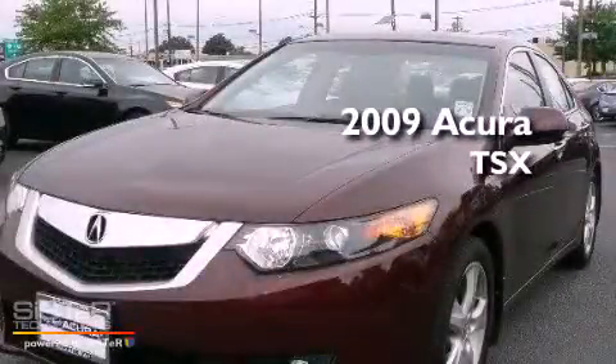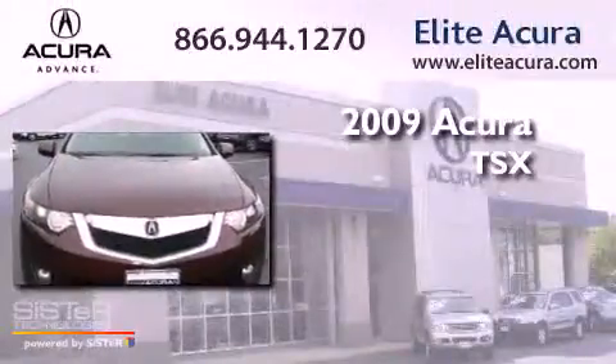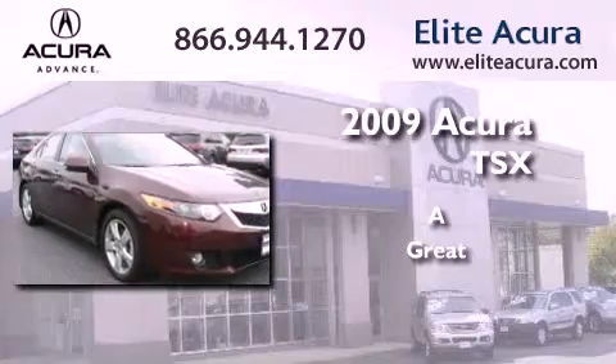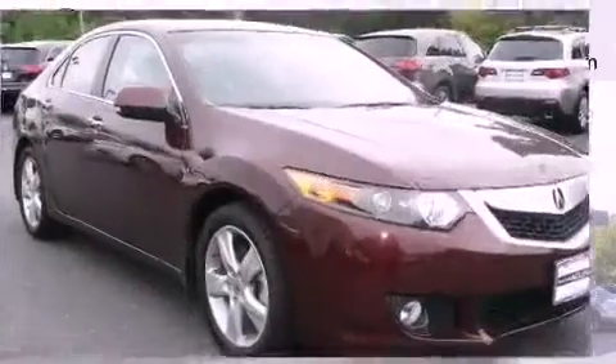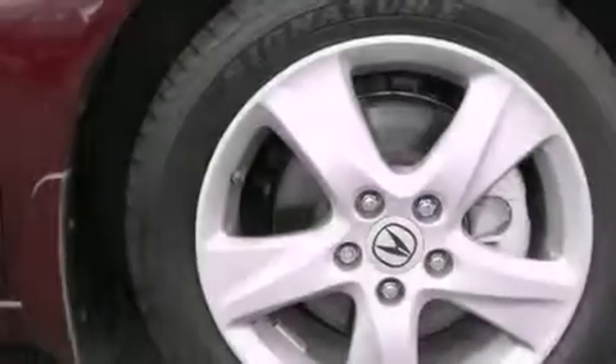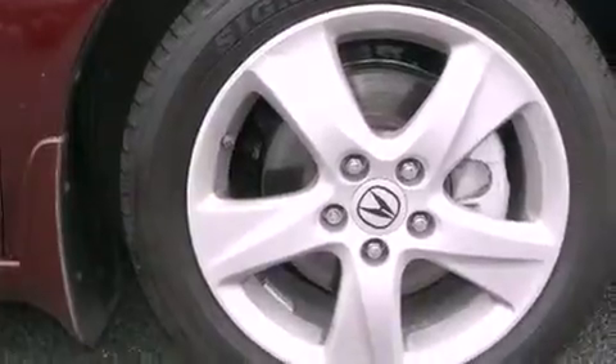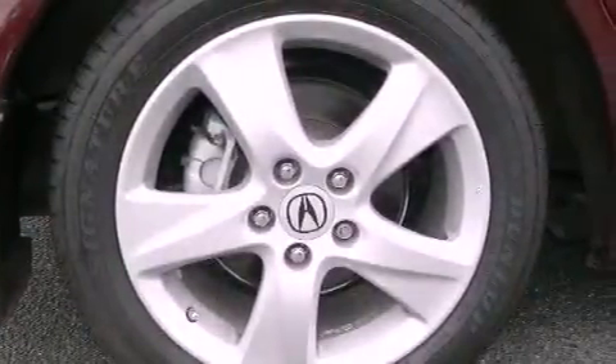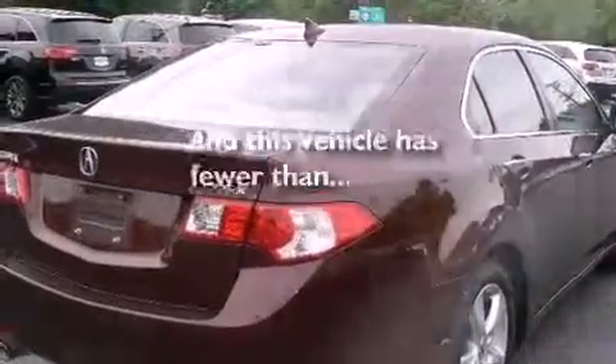This is a certified pre-owned 2009 Acura TSX. Its top features include a home link feature, a double wishbone independent front suspension, an electronic throttle, fog lamps, and this vehicle has less than 23,000 miles.